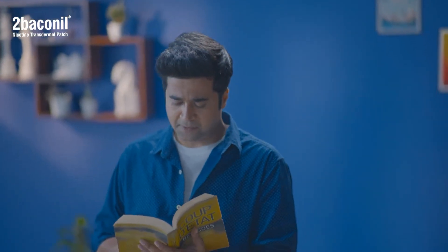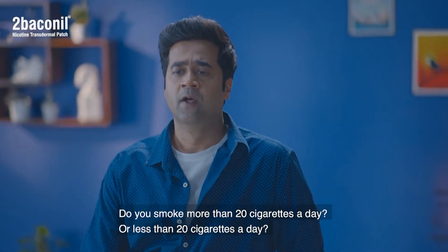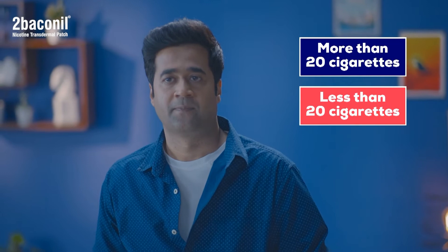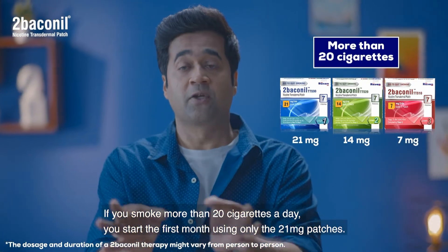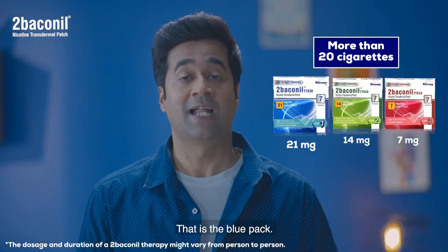Picking a therapy is very easy. Do you smoke more than 20 cigarettes a day or less than 20 cigarettes a day? If you smoke more than 20 cigarettes a day, you start your first month using only the 21 mg patches — that is the blue pack.